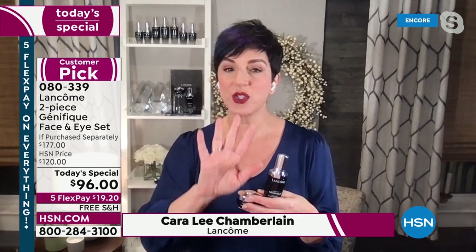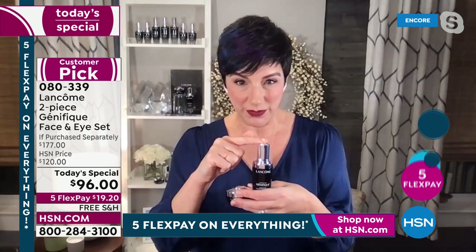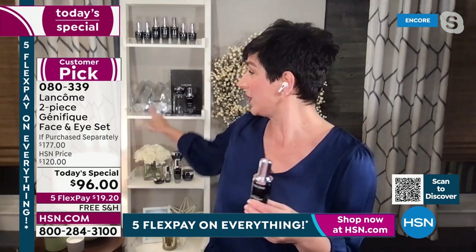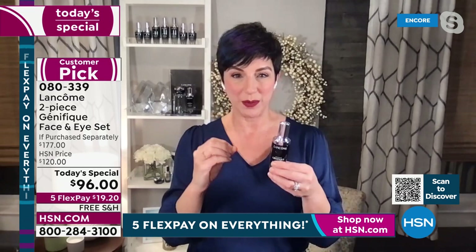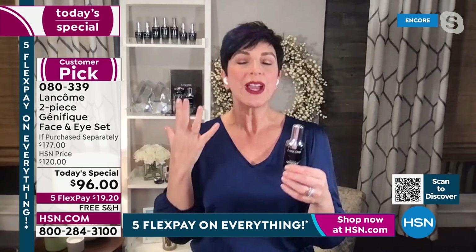There are so many face serums out there — literally thousands, just here at HSN, let alone around the world. But there's a reason you want to pick up Advanced Génifique. It's what you chose as your best-selling favorite serum in the customer beauty choice awards two years in a row. You also nominated it again this year. I have a feeling we're going to have the trifecta. You made it the number one selling serum for Lancôme worldwide.